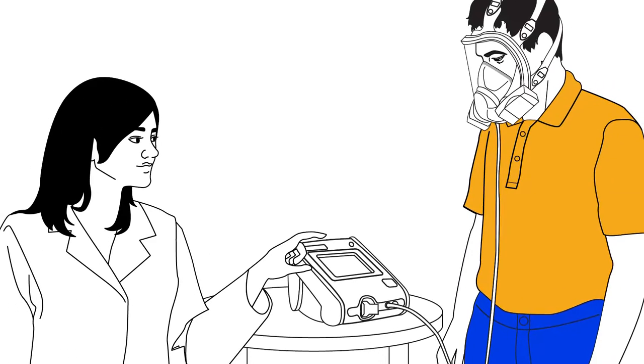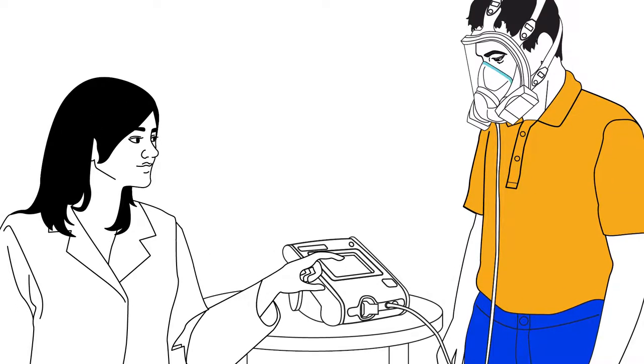There are multiple fit test methods available that can help give your workers confidence in the fit of their respirator, so they can focus on the hard work they do to make your operation a success.